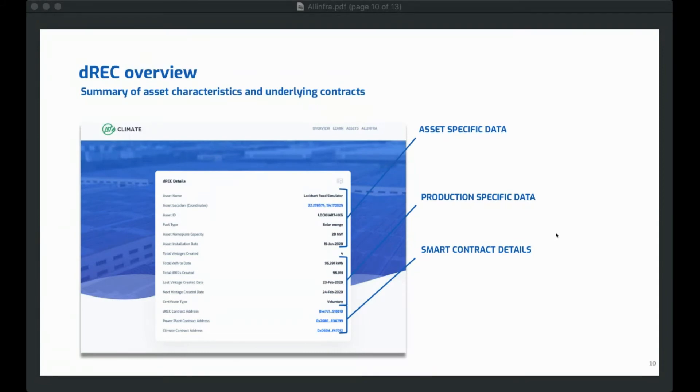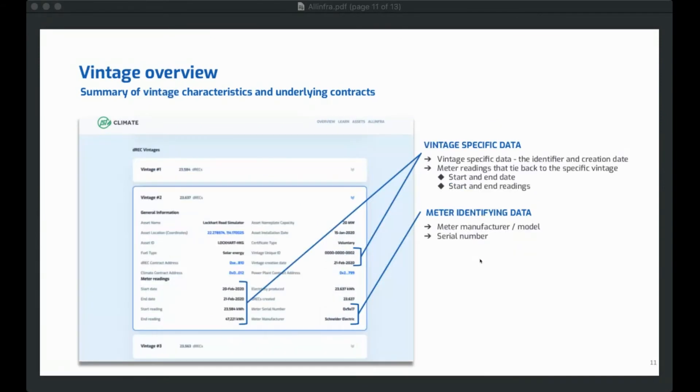At the top of the page there's asset-specific data: coordinates of the asset location, energy type, fuel type, nameplate capacity, and installation date. If you go down, you'll see the production-specific data — how many kilowatt hours of energy have been produced, when the last vintage was created, when the next vintage will be created, and links to the smart contracts at the bottom of that summary. If you scroll down on climate.allinfo.com, you'll get to separate vintages under each DREC. Vintages are very important — they tie specific production data to digital renewable energy certificates.